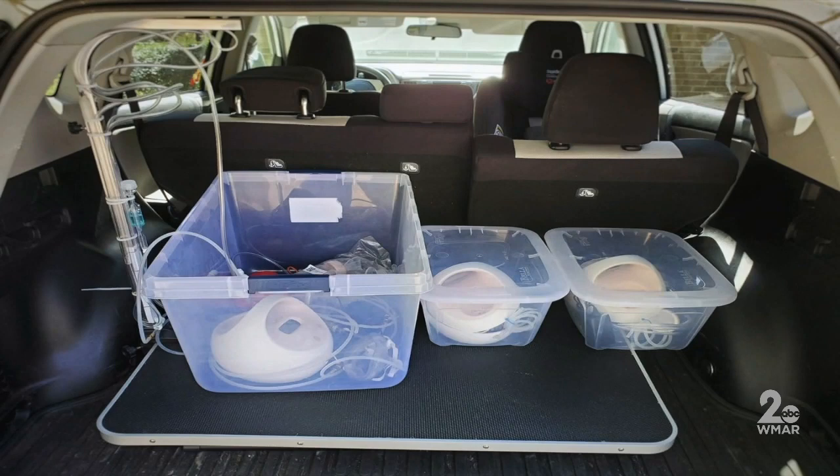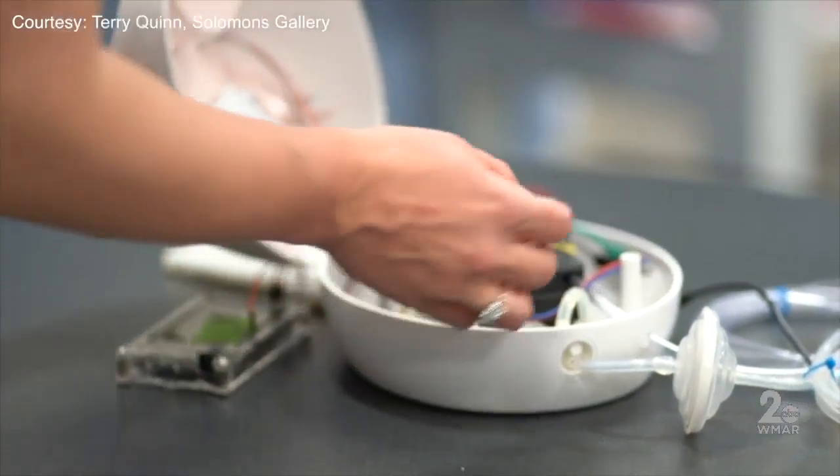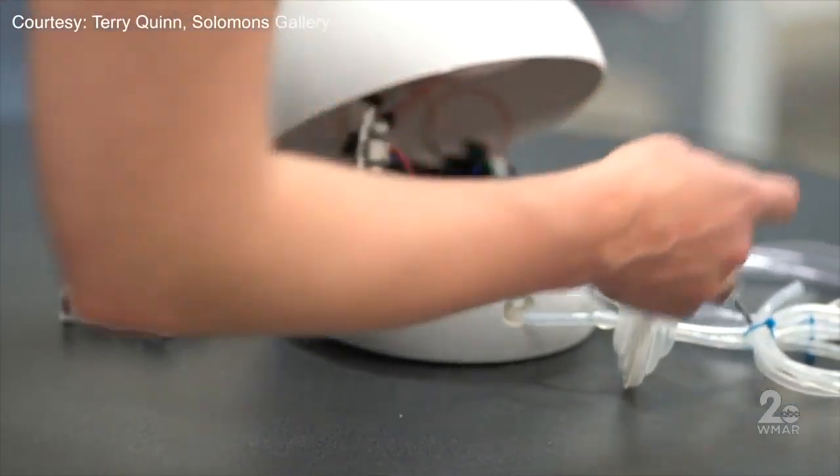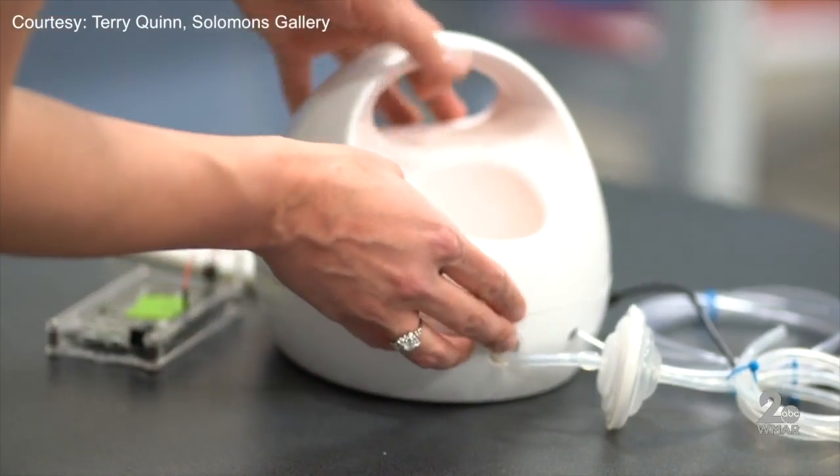Their end goal is to get ventilators to hospitals to save patients. They only started a week ago. They've gotten tons of donations, and now they're working to get the design FDA approved before sending the instructions out so other people can replicate them and help patients nationwide.